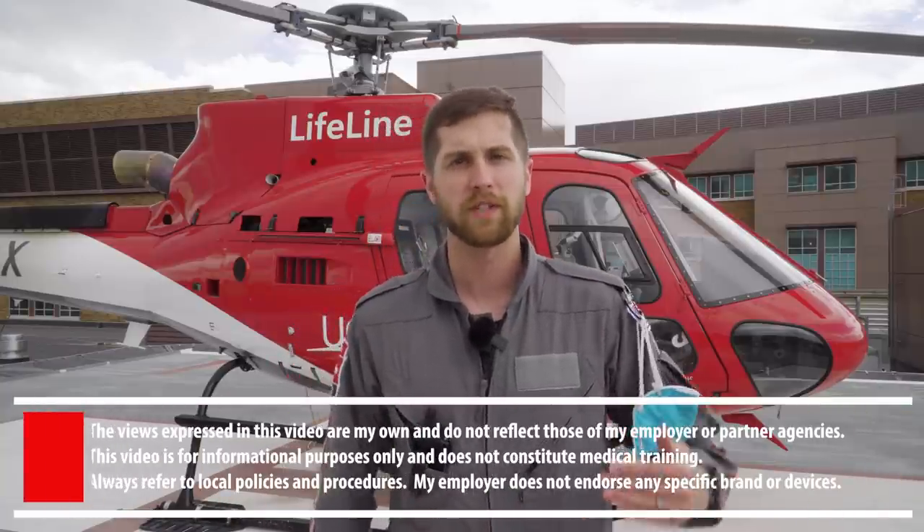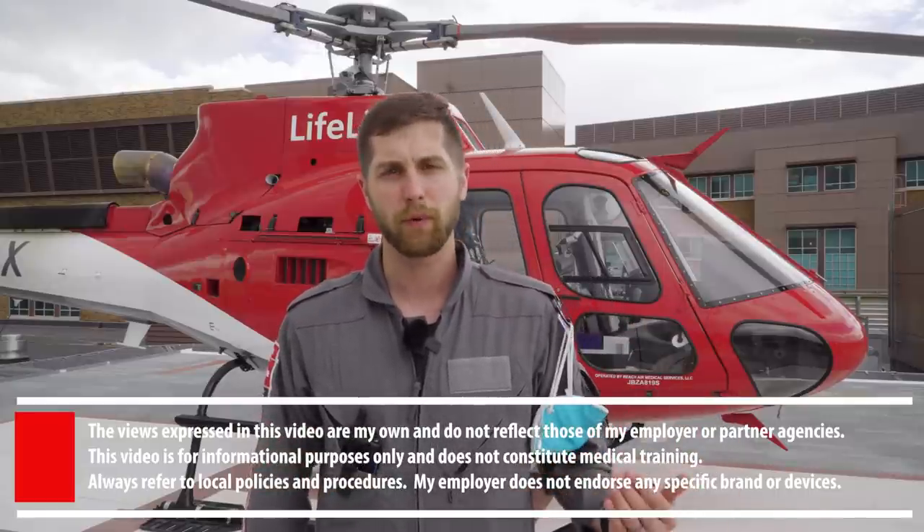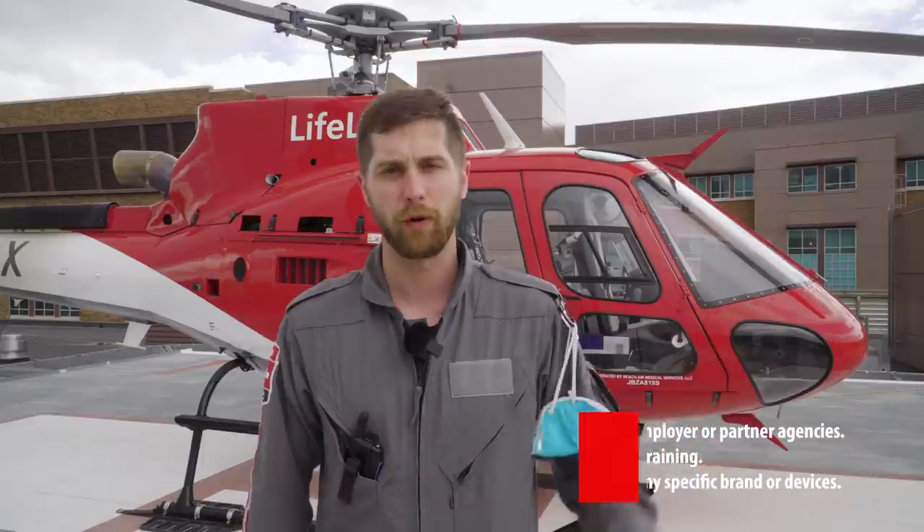A little bit of background before we start the video. I work for a critical care transport service out here in Colorado. We actually operate three separate helicopters and a multitude of ground units.